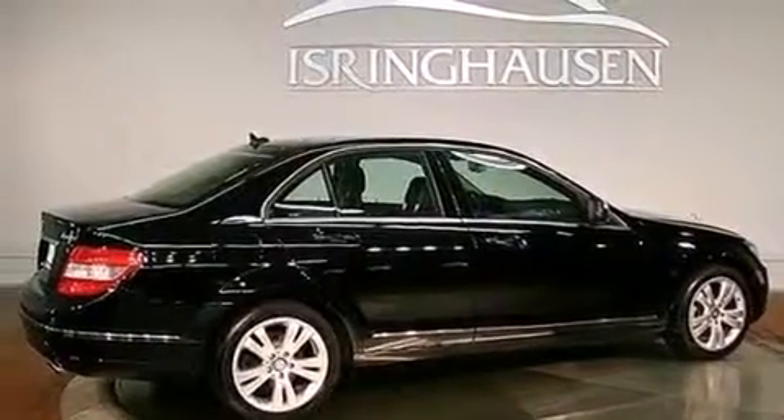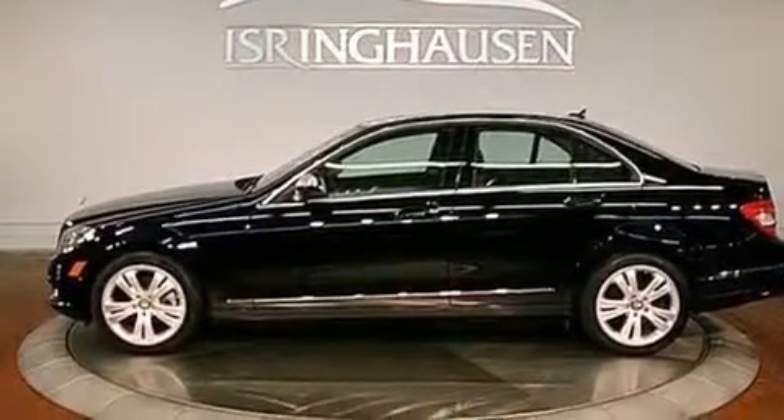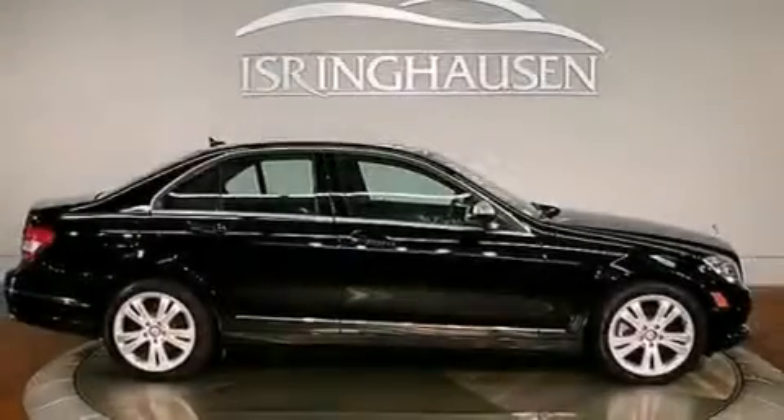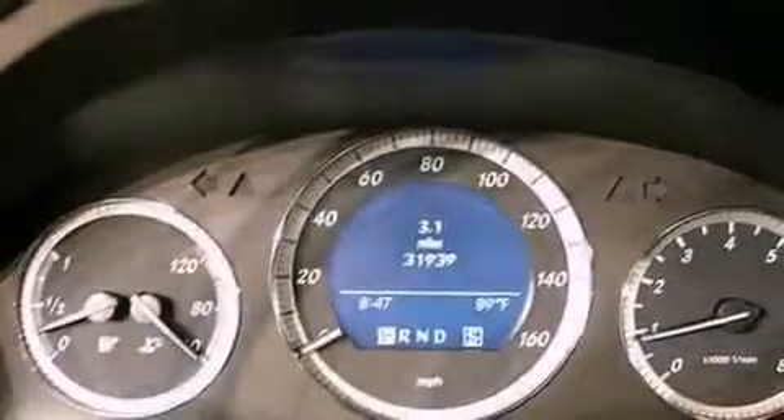Its top features and packages include the premium package, a sunroof, heated seats, 100% commercial-free Sirius satellite radio, aluminum wheels, and a tire pressure monitoring system.